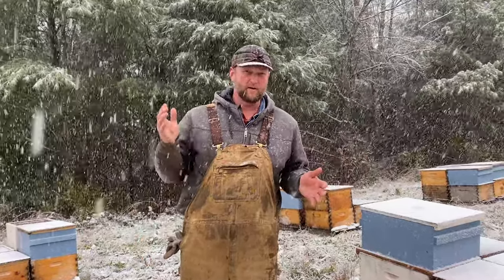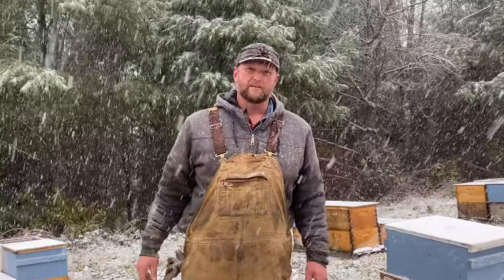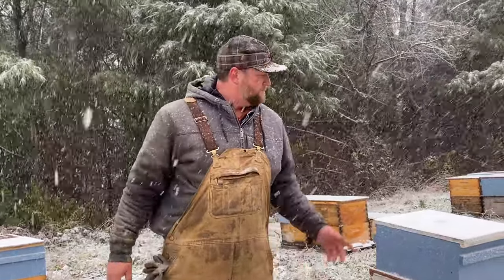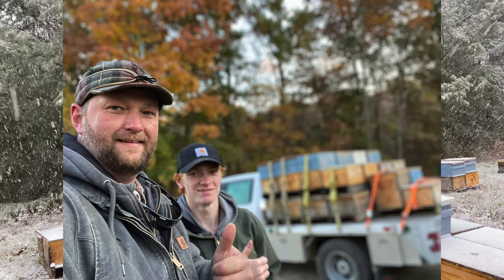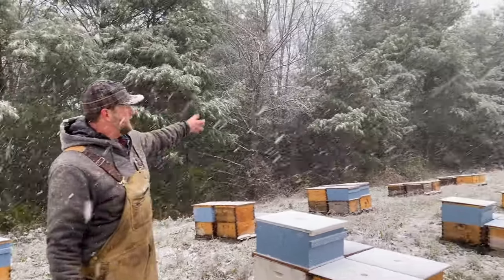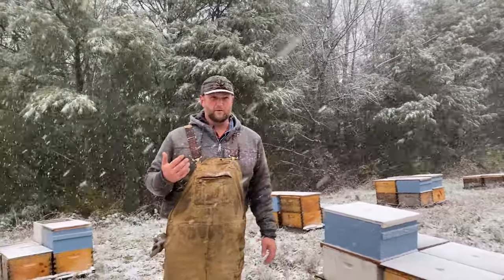We'll have that for three or four days and then one day where it might be mid-40s to upper 40s. We've had a couple days in the 50s, so now it's time to finish wrapping everything up here in the yards. We've been busy moving a lot of hives from the other farm and other yards over here, and what we're trying to do is utilize the natural landscape and use these pines as a windbreak.